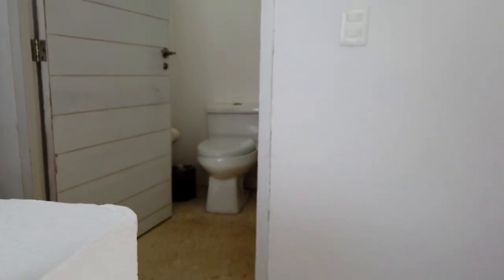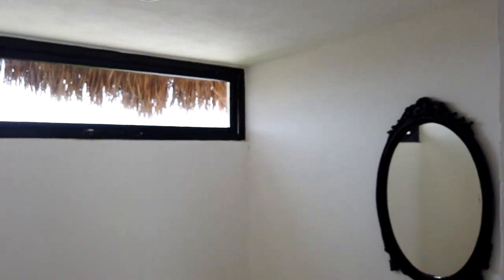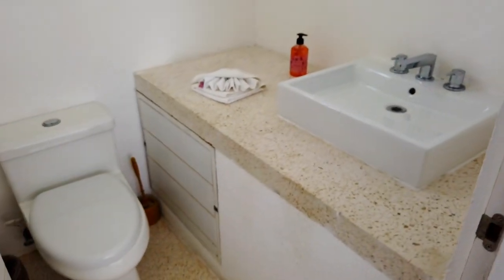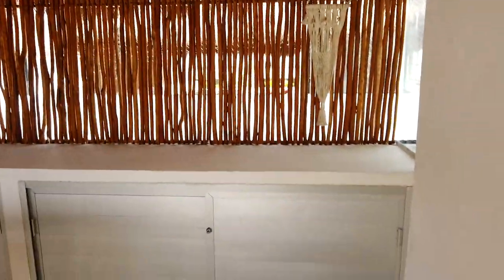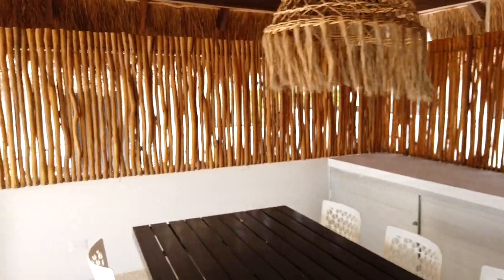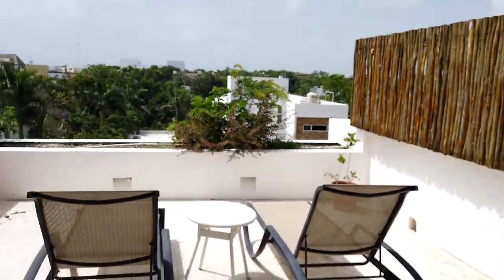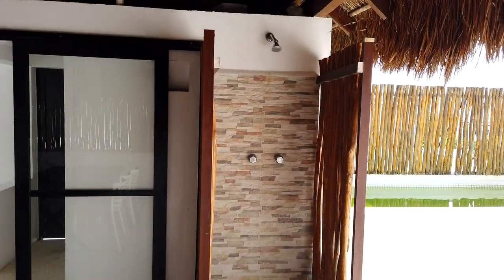So right now, I am taking the stairs up to show you the private rooftop of this penthouse. As soon as you get up, the first thing you see is a half bathroom over here that serves, obviously, to the private rooftop. And then exiting over here, this is like a grill space of the private rooftop.